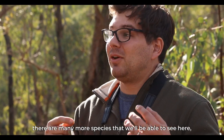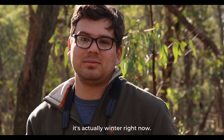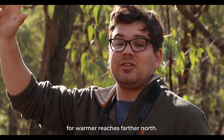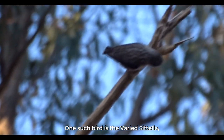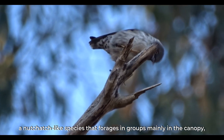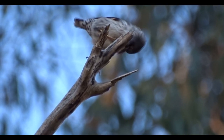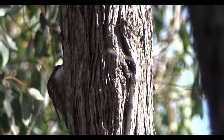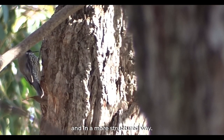Aside from the scarlet robin, there are many more species we'll be able to see here. It's actually winter right now — the winter solstice is just two days away — so most of the summer migrants have left for warmer reaches farther north. But these year-round residents have a charm of their own. One such bird is the varied Sittella, a nuthatch-like species that forages in groups mainly in the canopy, looking for insects and other arthropods. This white-throated treecreeper does much the same thing, although it tends to prefer foraging alone and in a more structured way.